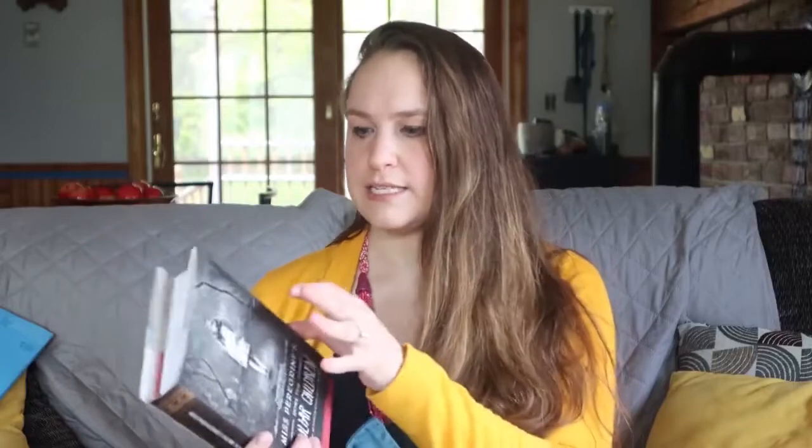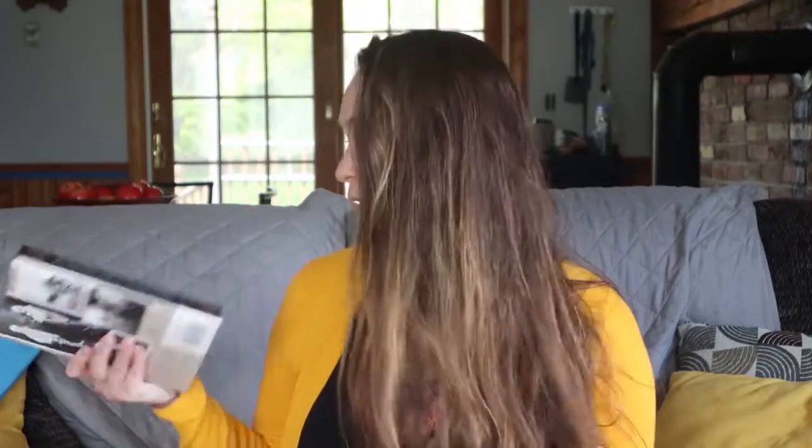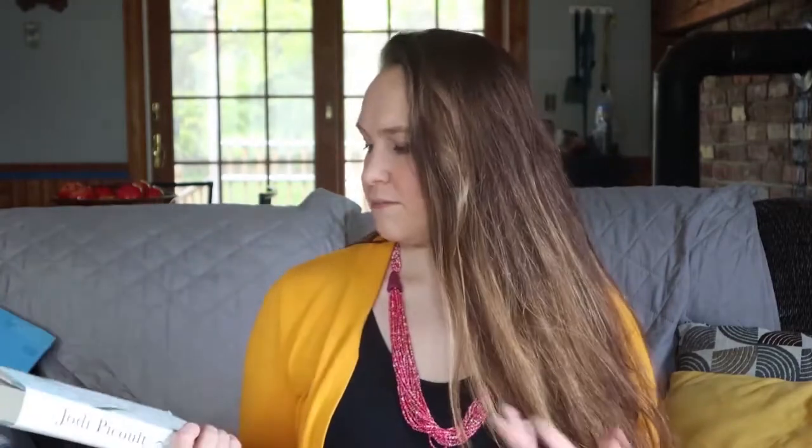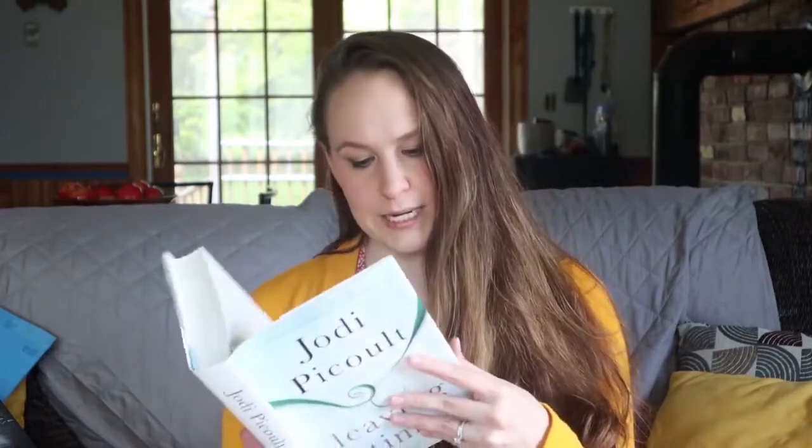This is Miss Peregrine's Home for Peculiar Children. I did read this - I actually bought it at a used bookstore. I really did like this book. I'm probably not going to read it again, but I do want to read the other books in the series, so maybe I'll find one or I will be purchasing them. And then this is by Jodi Picoult - it's called Leaving Time. I really like her, she's my favorite author. This isn't probably my favorite book by her, so I'm okay with letting somebody else read it.